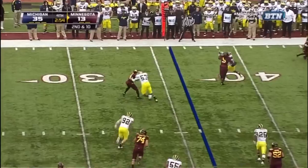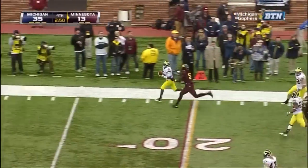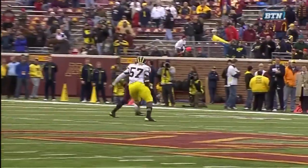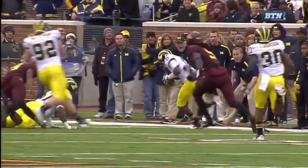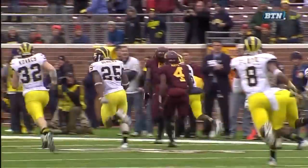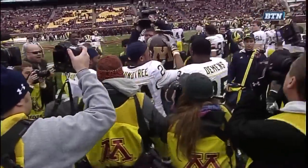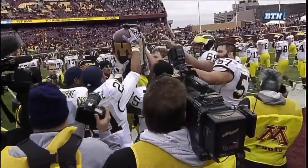Second down. Glass outside, the ball knocked loose, scooped up by Michigan and out of bounds at the 26-yard line. Good job of getting a hand in there, swiping the ball out. After Michigan recovered, first down Michigan at the 32-yard line. And that is it — the Little Brown Jug is staying in Ann Arbor.